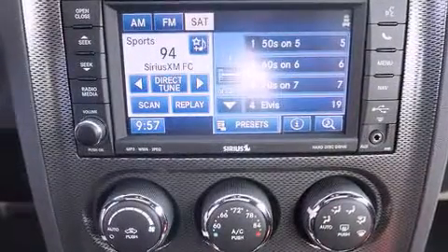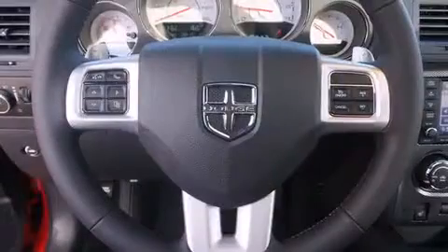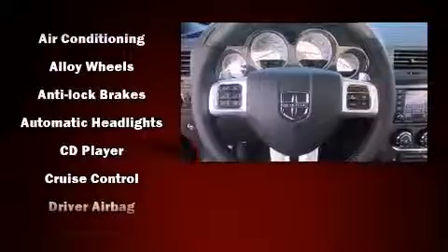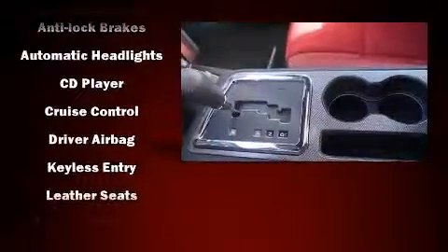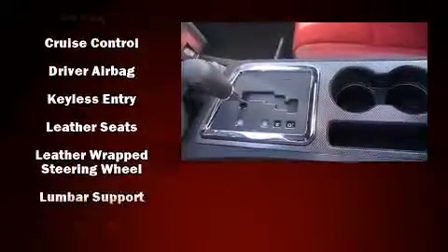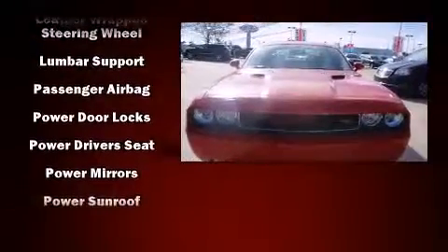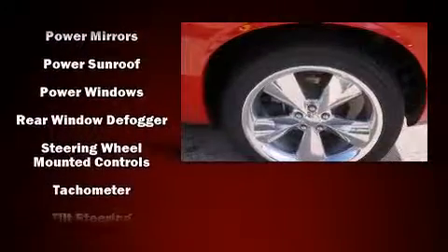The system also features a 20-gigabyte hard drive and eight speakers enhancing the audio experience throughout the interior. Dodge ensures the safety and security of its passengers with equipment such as head curtain airbags, anti-whiplash front head restraints, and four-wheel disc brakes with ABS.